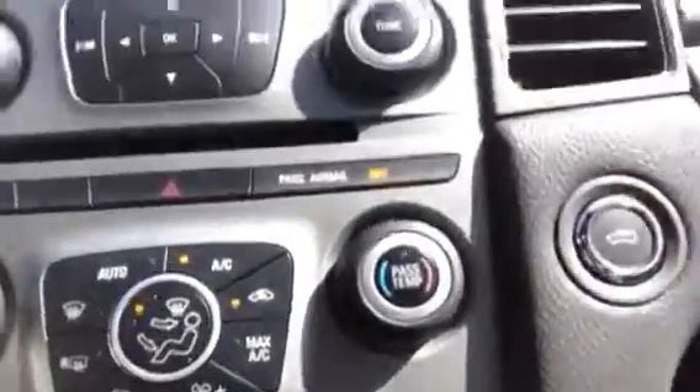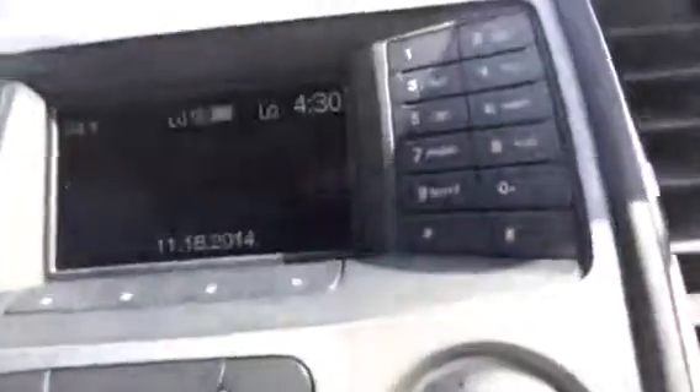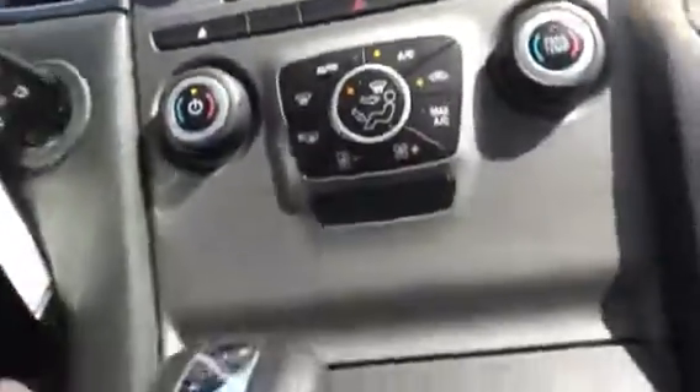Over here you've got the automatic headlamps so you don't need to turn your lights on or off. In the center here you have your air conditioning controls, your radio controls, and your center stack screen with the SYNC system, which is really cool. Your console shift, cup holders, and there you've got the charger and a little bit of storage area.